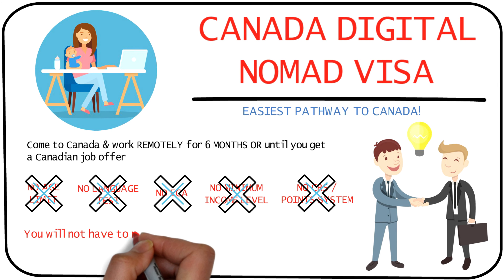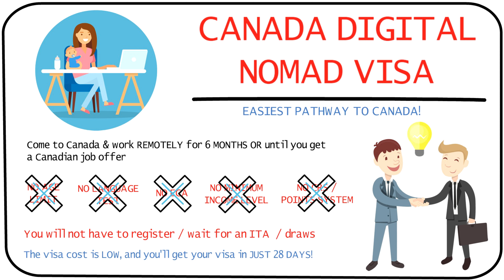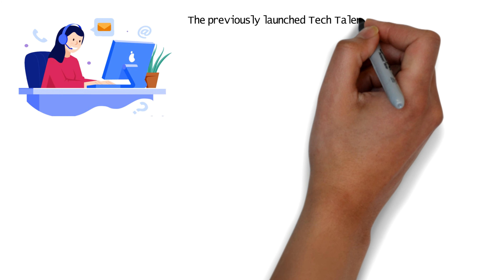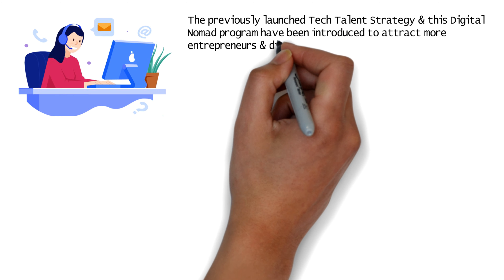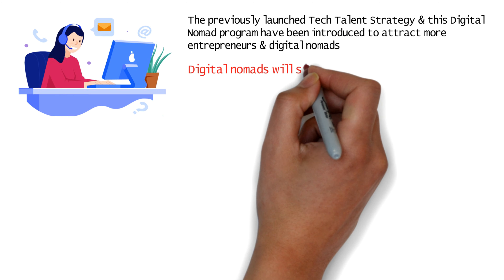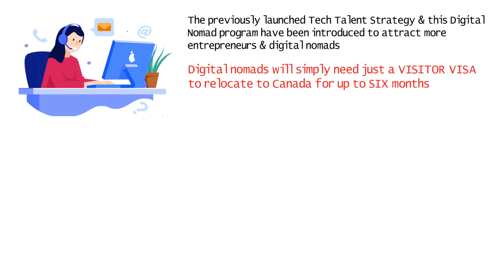Moreover, you don't have to register and wait for an ITA, the visa cost is really low, and there's a quick processing time of just 28 days. Along with the previously launched tech talent strategy, this program has also been introduced to promote Canada as a destination for digital nomads. Since digital nomads only need visitor visa status to relocate to Canada for up to six months, you would simply need to enter the country as a visitor.